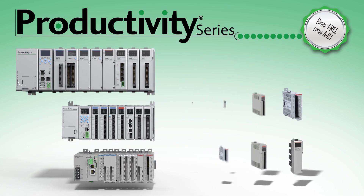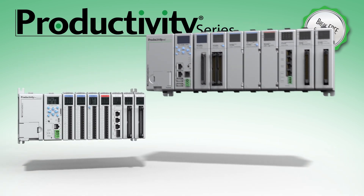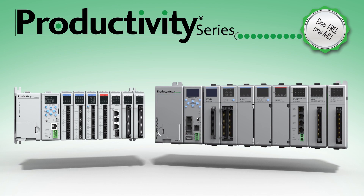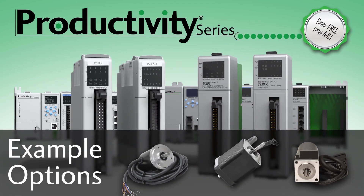Each of these PLCs offers extensive discrete, relay, and analog input or output options. The P2000 and the P3000 also offer specialized expansion modules like Serial, High Speed Input, and High Speed Output modules.